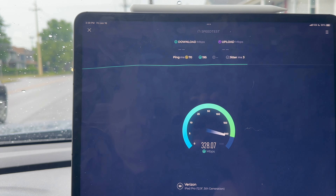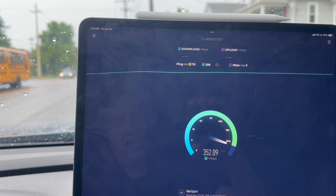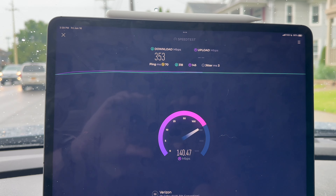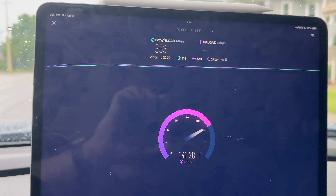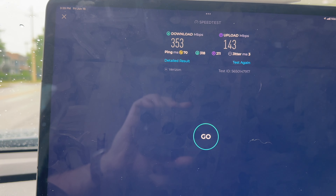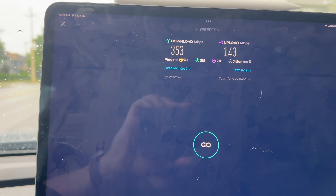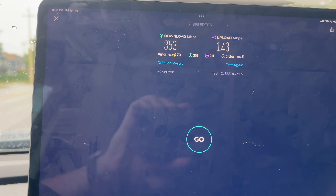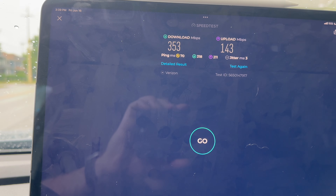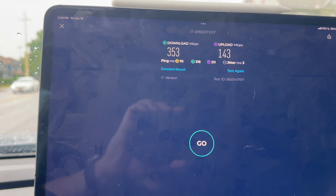Looks like we're going to be pulling somewhat similar results to the iPhone — 353 down. The upload is going to be even more impressive than the iPhone. Look at that: 143 on the upload — that might even beat the best upload speeds I've gotten on T-Mobile on the iPhone. So 353 down, 143 up, loaded ping times look great, jitter at three milliseconds. Let's run it one more time.